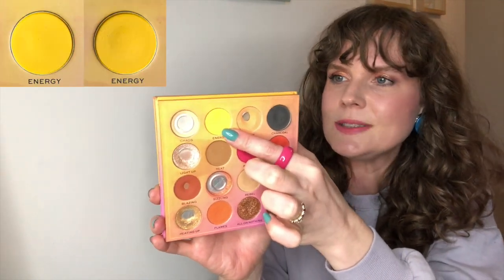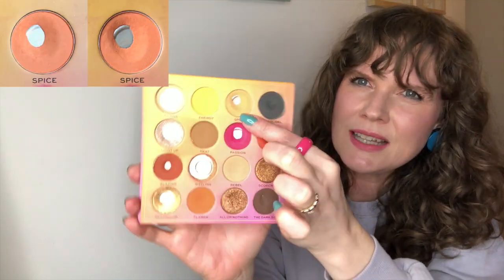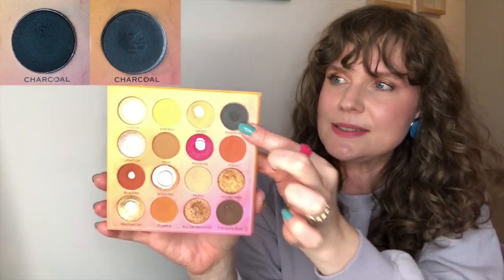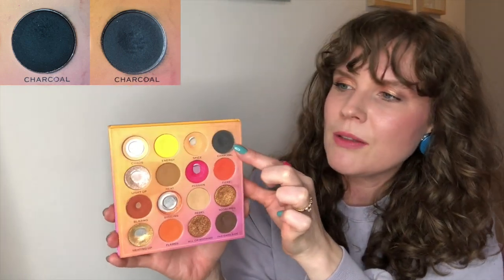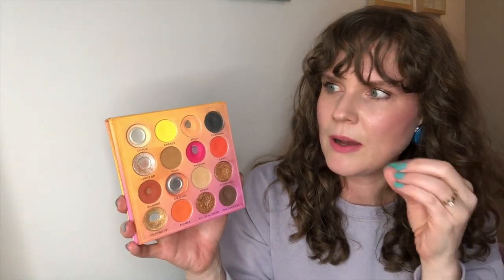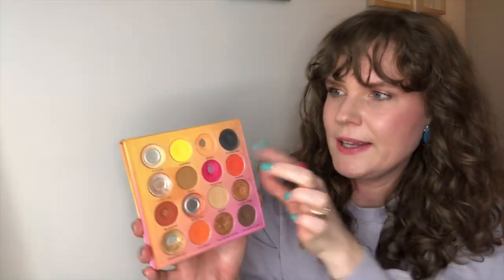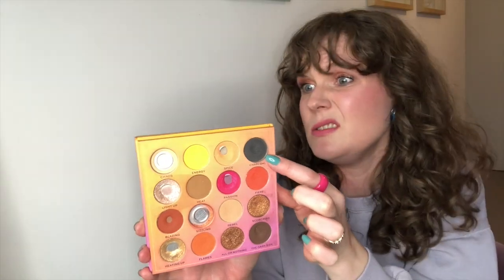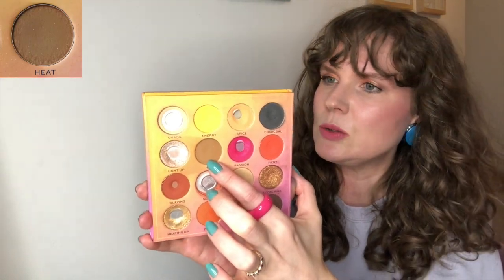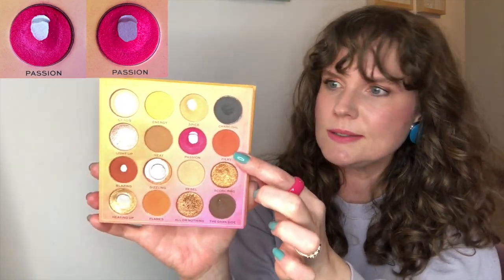Energy, this next shade, I've got six uses on. Spice, I have got four uses on, so maybe there's only a tiny little bit of pan expansion. Charcoal, I've managed to use seven times — that's probably the most amount of uses in one month so far. That's mainly because in that dark gradient matte eye look I was talking about, I went in with an angled brush to do a tiny little bit of liner. Light Up, this inner corner highlight shade, 29 uses. Heat, I have completely ignored. Passion, I have used once. Fiery, I have also used once. Blazing, I've used twice.